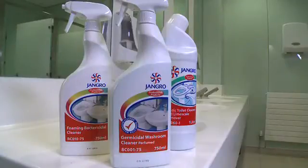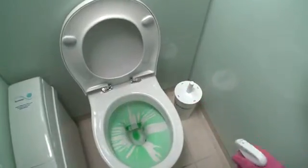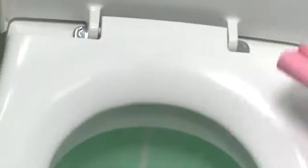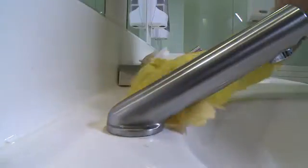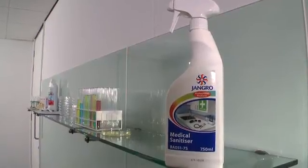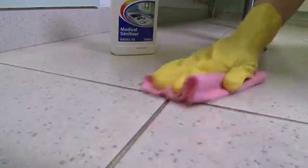We also need to be aware of the key areas where bugs and germs collect and pay special attention to how we clean them. These include hard surfaces that everyone touches, such as toilet flushers, toilet seats, taps, light switches, door handles, phones and keyboards. For these tasks, Jangro Germicidal Washroom Cleaner or Medical Sanitiser and Cleaner Disinfectant should be used to remove the bacteria that cannot be seen, as well as the dirt that can.